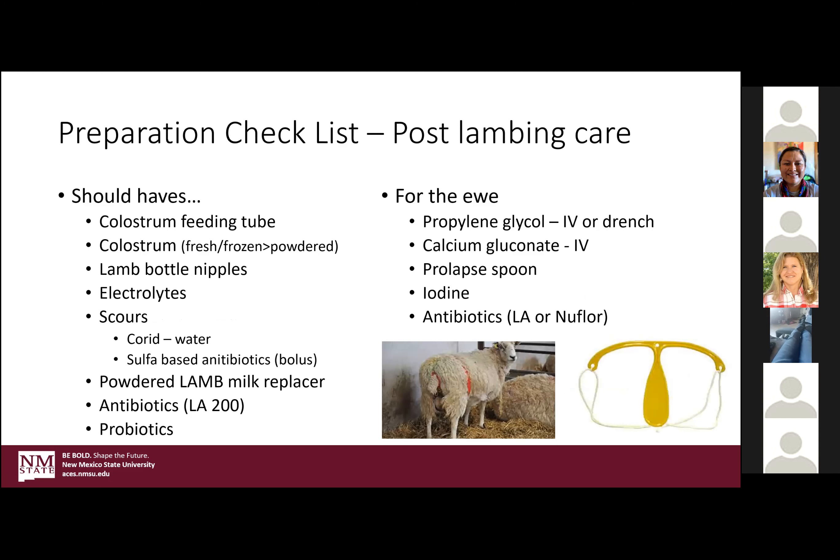Post lambing, if things should go south and the lamb has trouble, a colostrum feeding tube is really key. Keep colostrum on hand — that's the first milk she'll produce for at least three to four days, but that lamb needs to get that milk in its system within the first 12 to 24 hours. Mom's source is the absolute best, followed by frozen colostrum from other ewes, and then powdered is okay. If you can somehow transfer from the ewe straight to the lamb, that's the best option for the first few feedings.